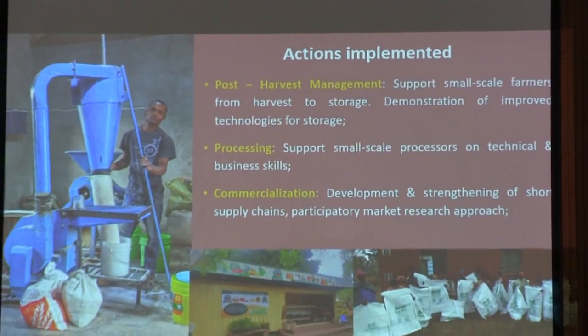So under area number two, we are looking at post-harvest management. Post-harvest management here was of course supporting farmers on small-scale storage techniques — training farmers on small-scale storage techniques. These techniques basically ensure that they cannot use pesticides, so that they can store without using pesticides. These are simple technologies we all know: airtight bags, drums that are available at the home stage — locally sourced materials that they can use to store their produce without using chemicals.